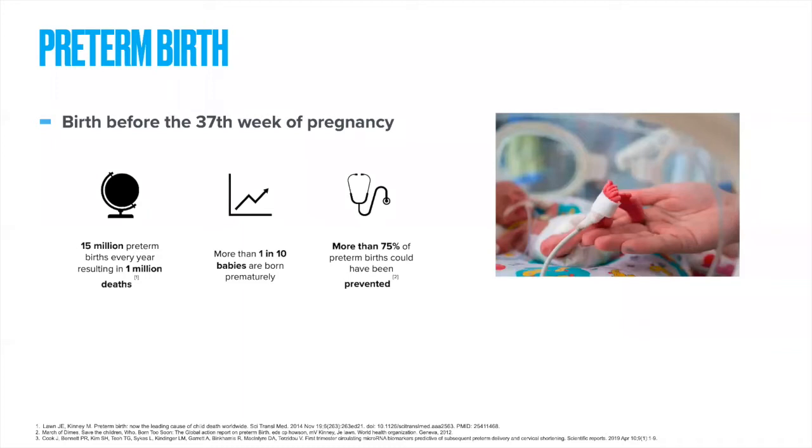Preterm birth is a birth before the 37th week of pregnancy. There are about 15 million preterm births per year, occurring in one in 10 births, and it's the leading cause of death in children under five — about 1 million deaths per year. More than 75% of those preterm births could have been prevented with currently available treatments. But as the WHO states, it's really hard to know which women are going to give birth preterm, because 50% of preterm births happen to women who have no identifiable risk factors.